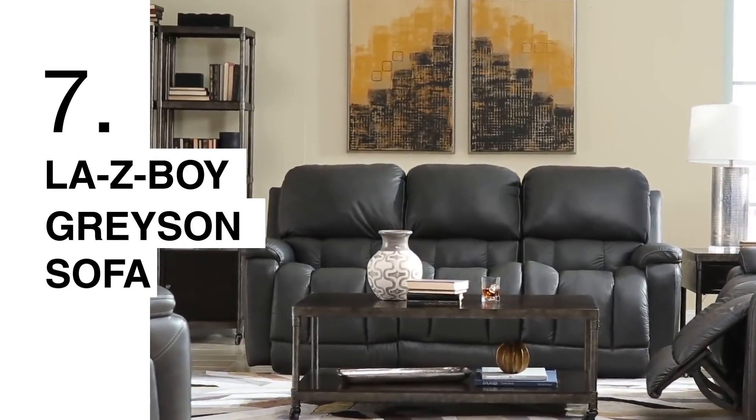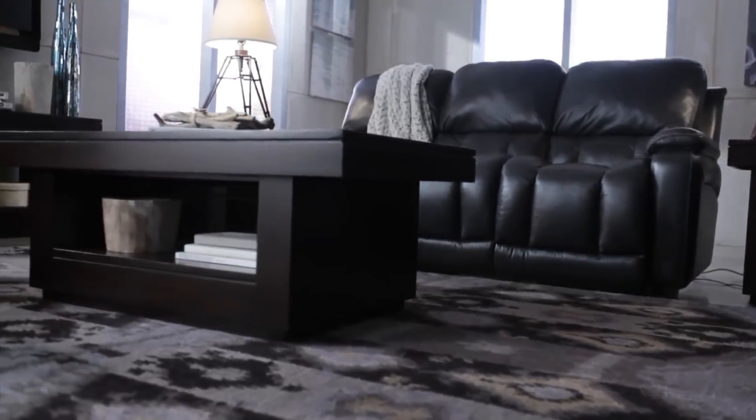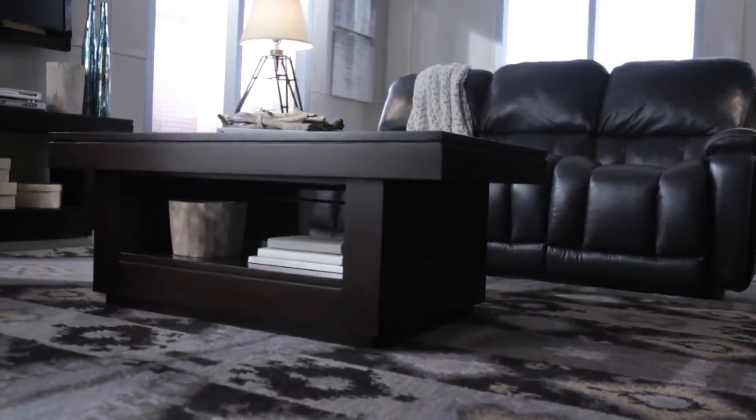For the customer that likes a nice plush sofa, the Grayson is your sofa. The back portion of the Grayson has even support to support your head and your shoulders and also gives you nice lumbar support. And this sofa is now available with power in the headrest.